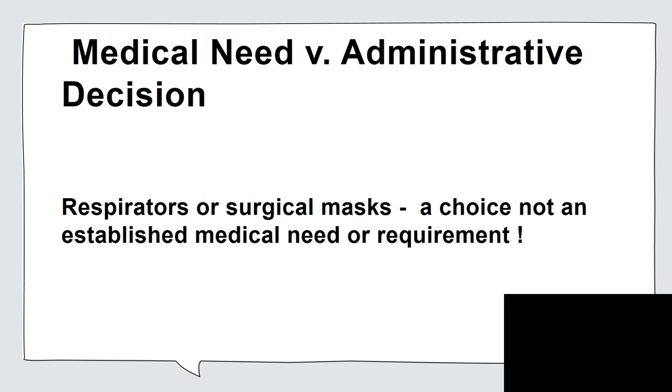We've talked about evidence-based practice as opposed to the KISS principle, which seems to be what is widely published in the EMS community right now. This boils down to making clear what is a medical need versus what might be an administrative decision. A department has a choice: do they want to go across the board with N95 respirators or not? What does the science tell us? Respirators or surgical masks — it's a choice, not an established medical need or requirement. That's key to understanding what we need to do in caring for our patients.